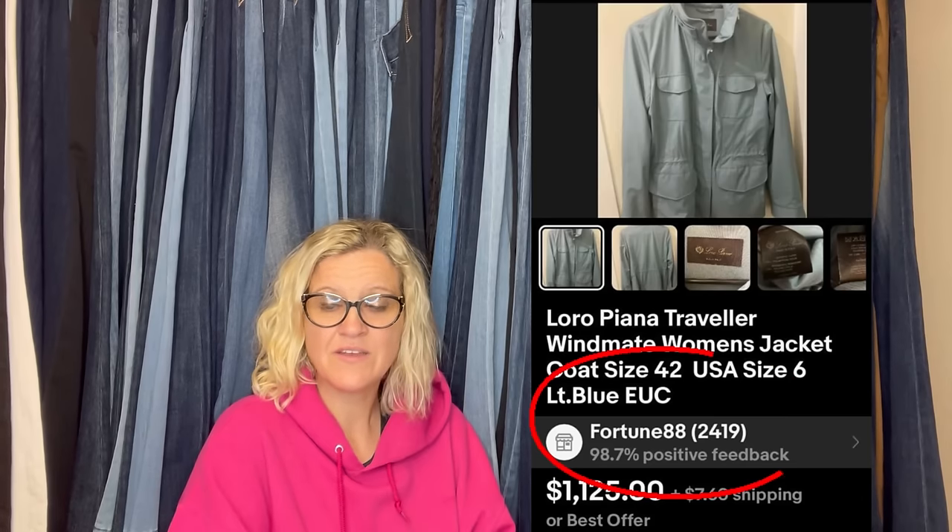This one — oh my goodness. Thanks for all your videos, they are so helpful. I got this Lauro Piano jacket at a thrift store. Are you ready for this? I paid $25 for it. I guess the employees didn't know the brand; I didn't know the brand either, but I do now. She took an offer of $750 for this — it's a jacket, a coat, size 42 USA, size 6. Paid $25 and sold it for $750. eBay store Fortune 88. Wow — congratulations on that big money bolo. Thank you for teaching and educating me. That is fantastic.